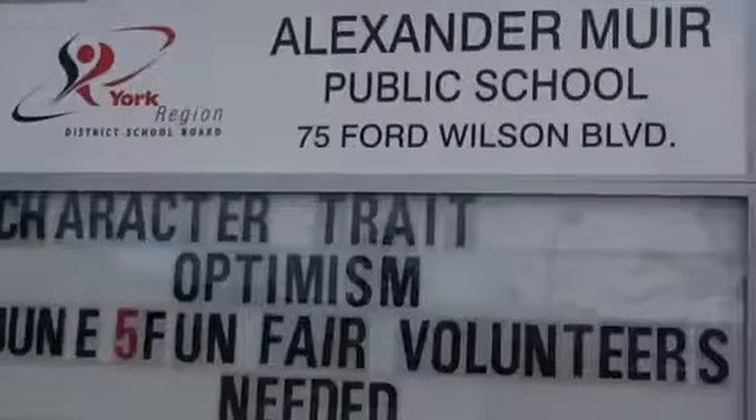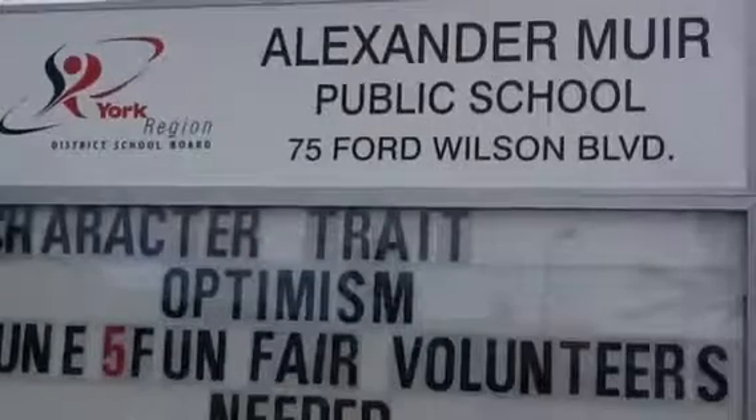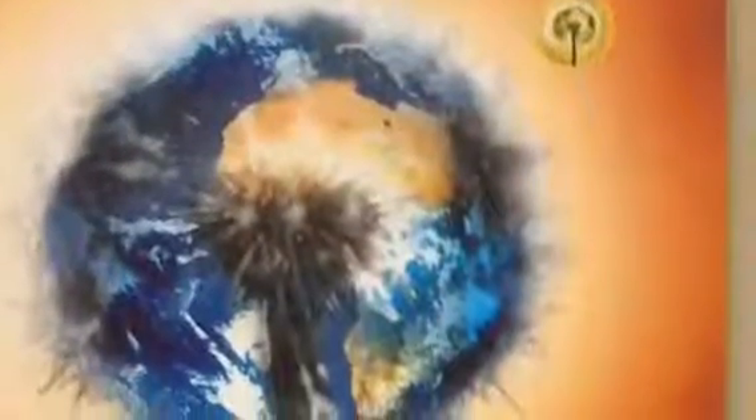Welcome to Alexander Muir Public School. We've been in existence for four years, and since day one we have had an eco team. We've been involved in all sorts of projects. We have earned silver for our first year and gold for the next two years, and are working on gold again.